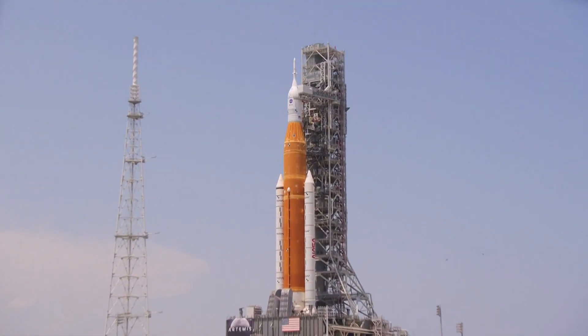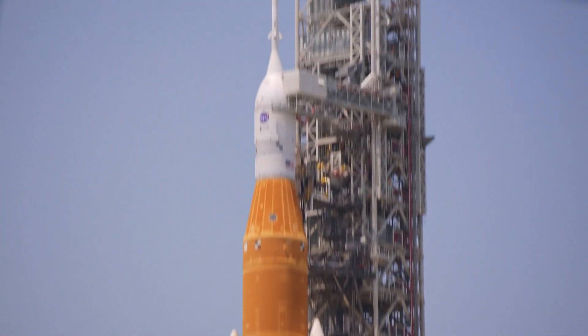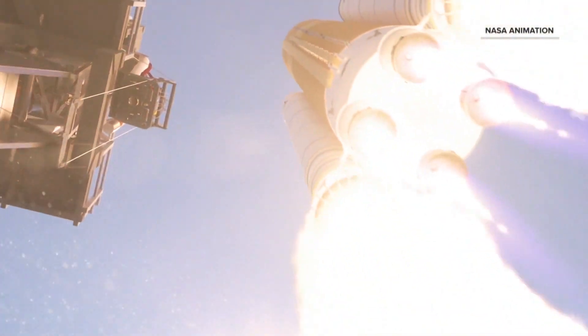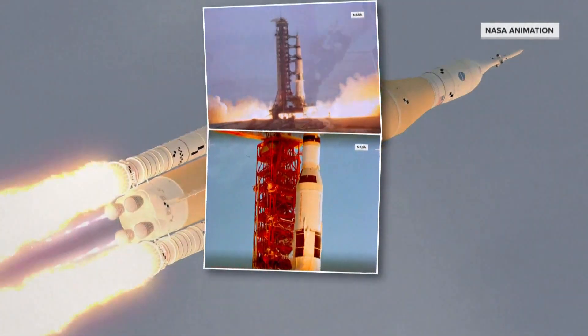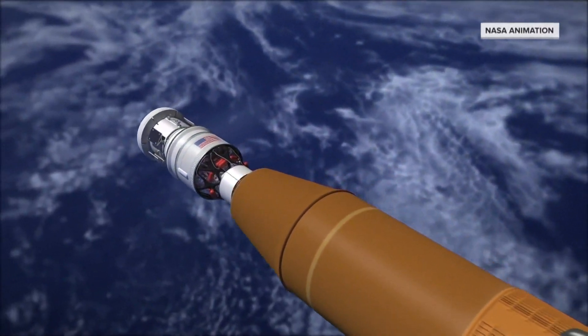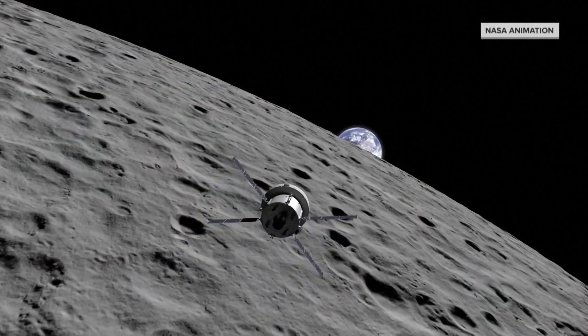Standing 322 feet tall, NASA's Artemis rocket is the biggest to stand on the pad in 50 years. And Artemis is different — flanked with two boosters, it'll be 15 percent more powerful than the monster Saturn V rockets that carried Apollo astronauts to the moon. All systems are go for a Monday morning launch and an uncrewed 42-day test flight to orbit the moon.